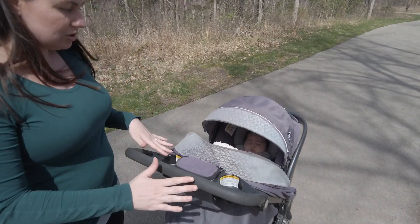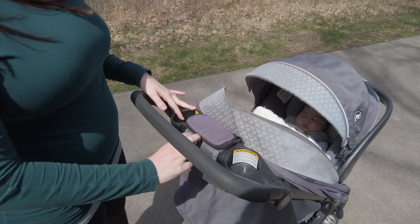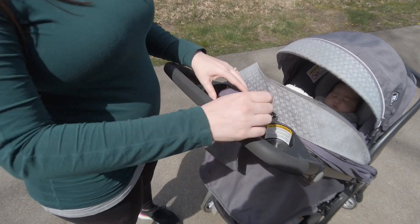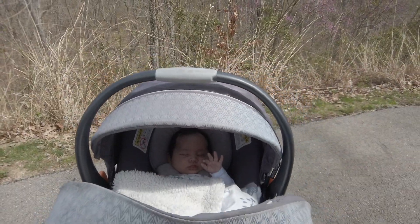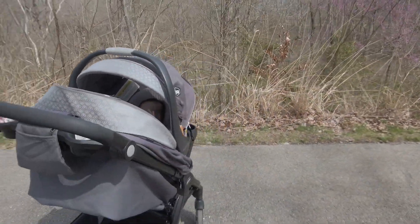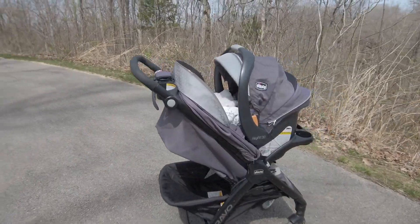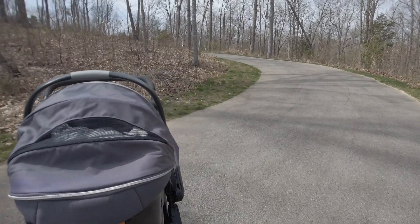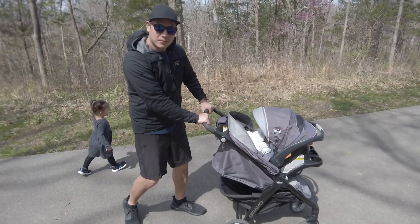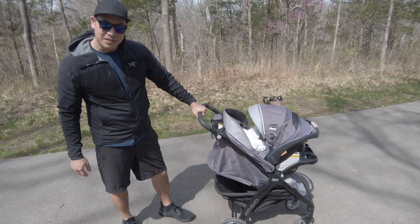This has a mesh net in the back for breathability and fresh air. And then this compartment here is great — there are two cup holders, a phone pouch which we love and use on every walk, and then a smaller compartment as well.